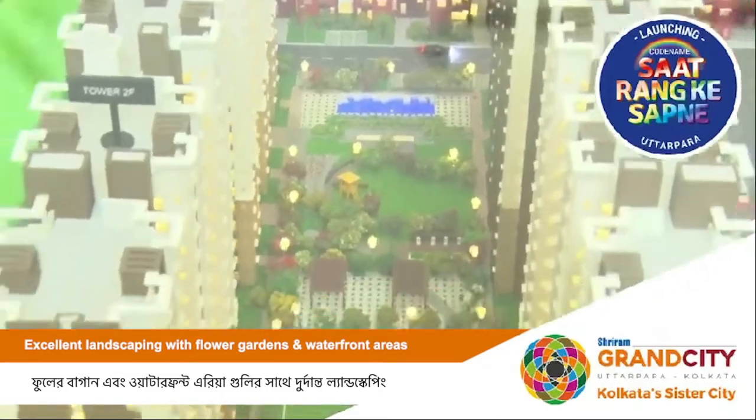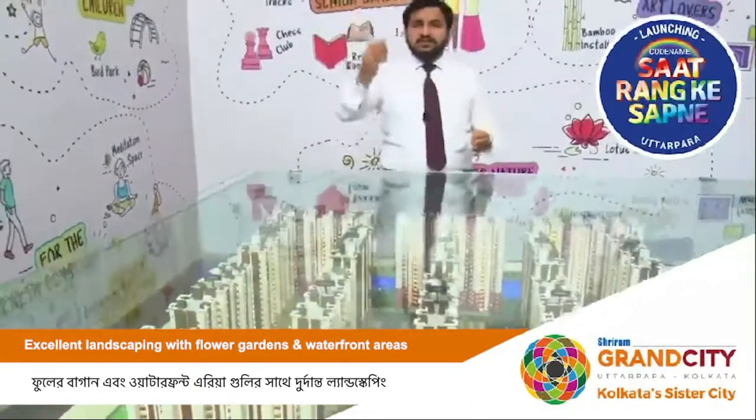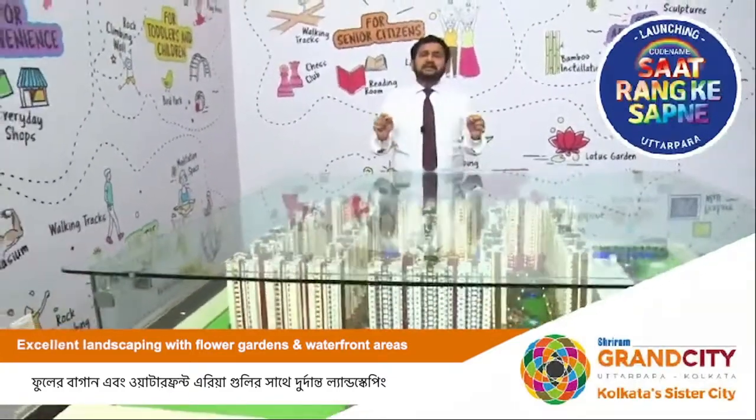The way the entire project is designed, as you can see here, the length is a G plus 19 structure — a very neatly designed project.